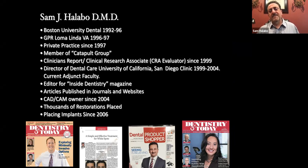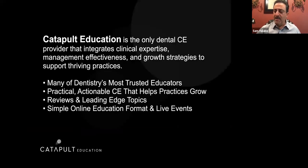I'm also a CRCRA evaluator with Gordon Christensen's group since 1999. I'm also current adjunct faculty at UC San Diego. I live and practice in San Diego as well. I'm an editor for Inside Dentistry Magazine. I've been a CAD/CAM user since 2004, and I've been placing implants since 2006. A lot of things I'm going to be sharing with you are things I've tried, tested, or currently use in my office — including the CBCT that we're going to talk about today, especially.